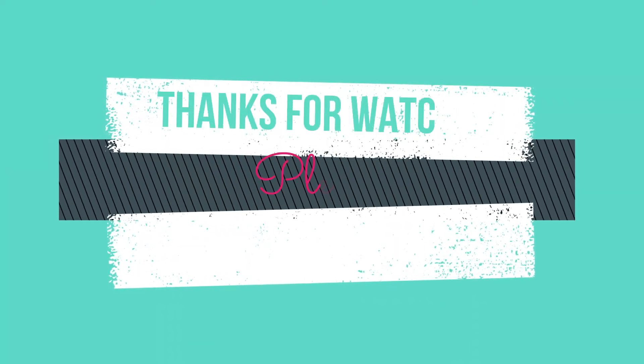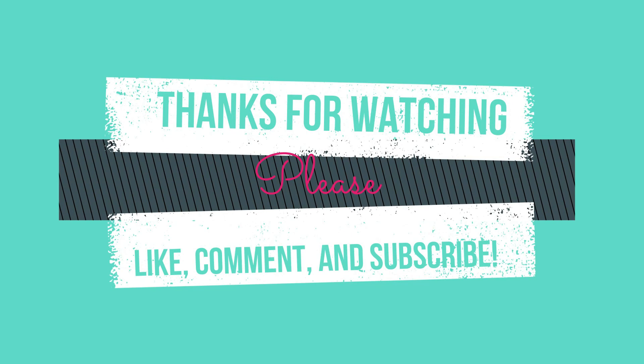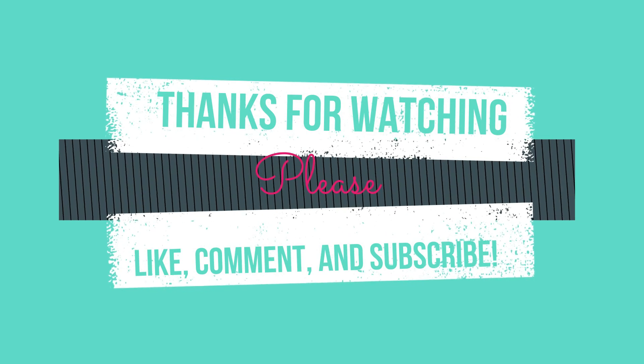Thank you so much Penny for this wonderful prize. I'm going to really think about what I'm going to make with this before I use it, so I can have a really good project come out for sure. Thank you again for sending me this awesome prize mail. I appreciate you so much, and thank you to everyone watching — I really appreciate your support. I will see you in the next one!